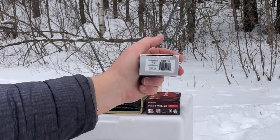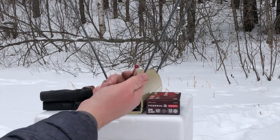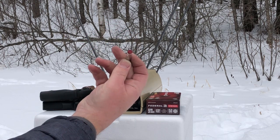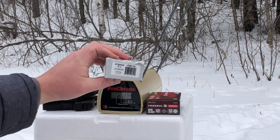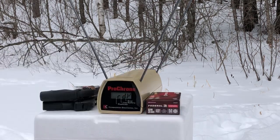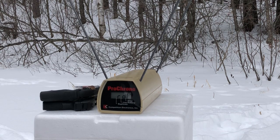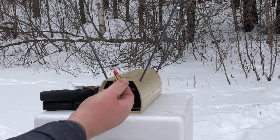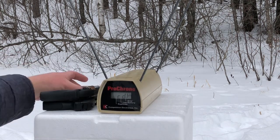The rounds we have are 150 grain Standard Pressure Target Rounds. These are your basic lead wad cutter with the high-tech coating — a little 21st century edition. And they're from Underwood, so you know they're going to be a little hotter than your standard wad cutter ammunition. And these are 150 grain Standard Pressure 9mm Target Rounds by Federal. This is Syntec coating, and they're pretty much range ammo — really inexpensive, but pretty high quality ammunition.